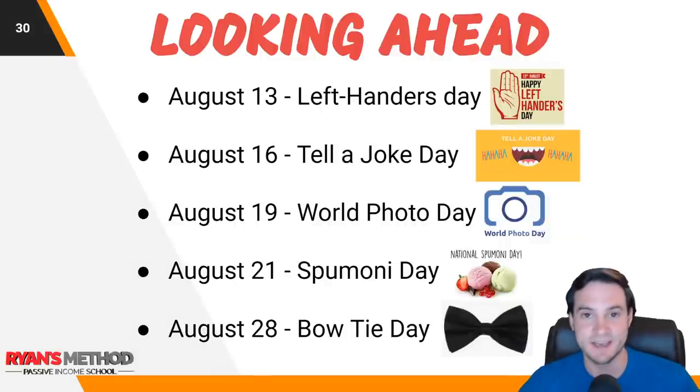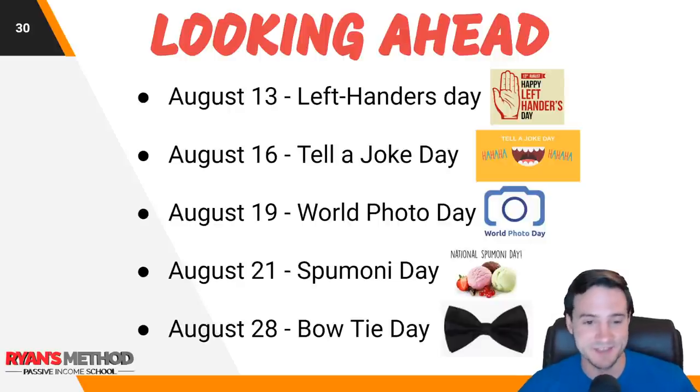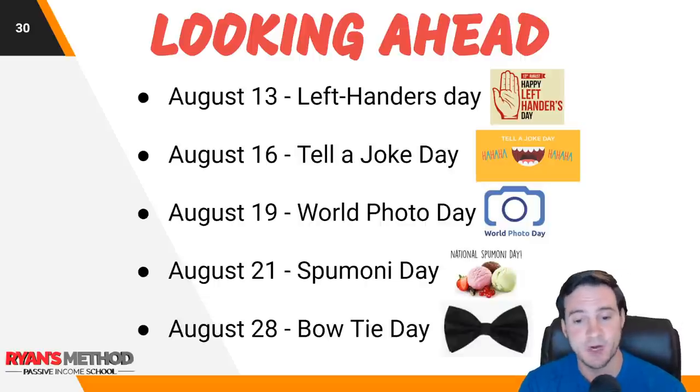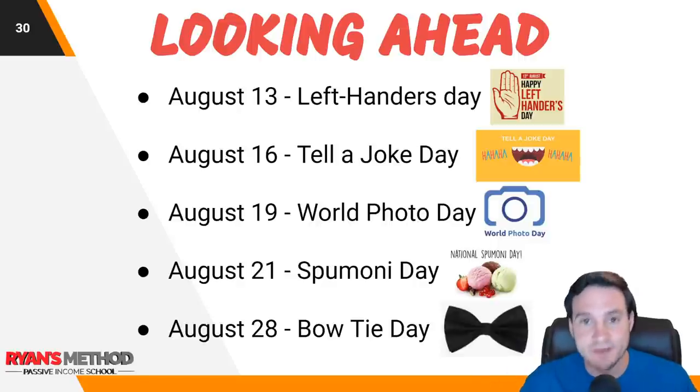Looking ahead: August 13th is Left-Handers Day — it always reminds me of Ned Flanders from The Simpsons and the Leftorium. August 16th is Tell a Joke Day. August 19th is World Photo Day. August 21st is Spumoni Day. August 28th is Bow Tie Day. Lots of potential to sell t-shirts based on random days.